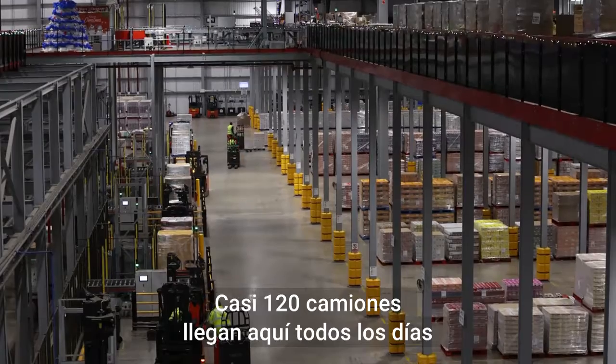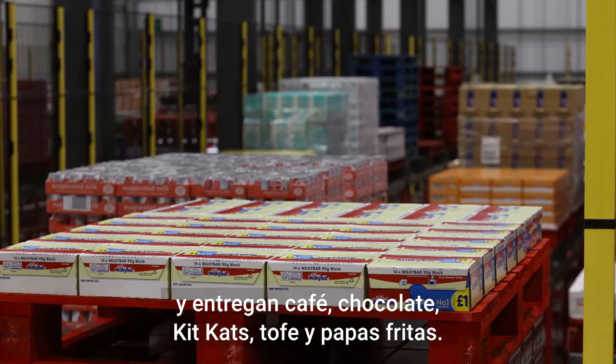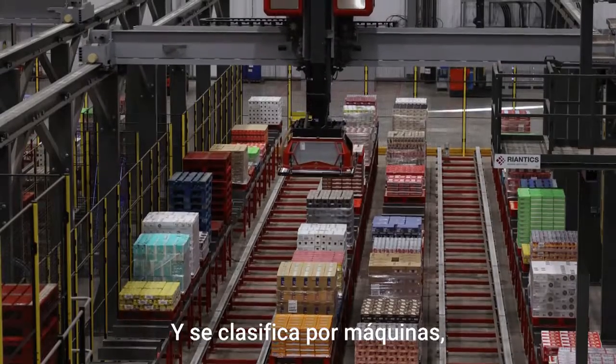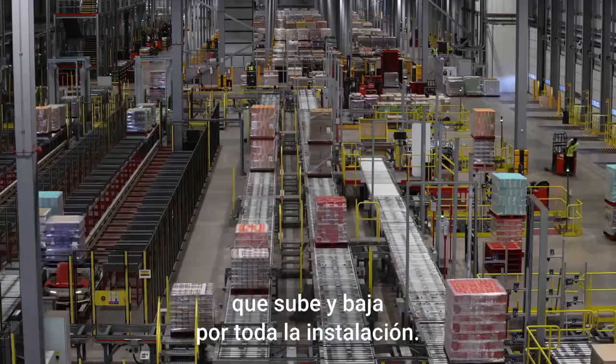Almost 120 lorries come here every day, and they drop off coffee, chocolate, KitKat, Toffee Crisp — you name it. If it's made by Nessie, it will come through here, and it will get sorted by machines which will then load it onto a monorail that runs right up and down the facility.